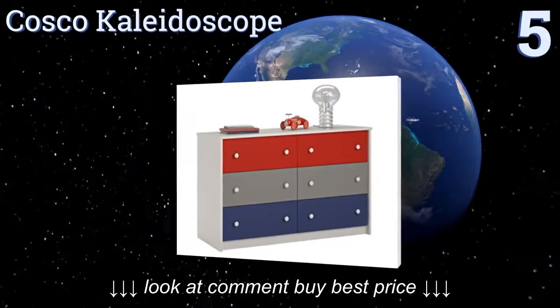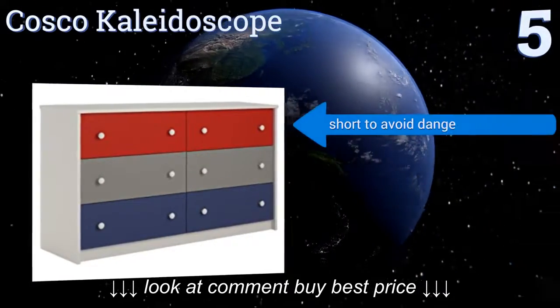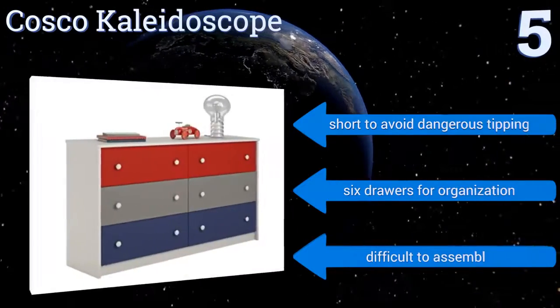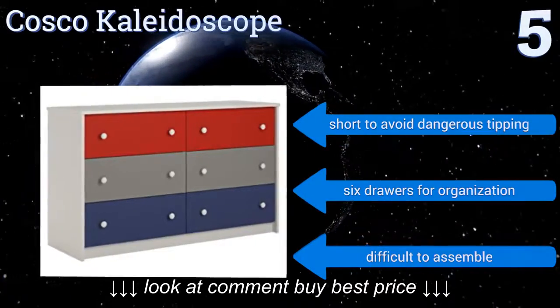Halfway up our list at number five, the Cosco Kaleidoscope is spacious with a rounded top for safety. The red, gray, and blue color scheme is a fun yet functional addition to any child's room. It will hold all the clothes you need, while the top has room for displaying toys, books, or other items. It's short to avoid dangerous tipping and has six drawers for organization, but it is difficult to assemble.